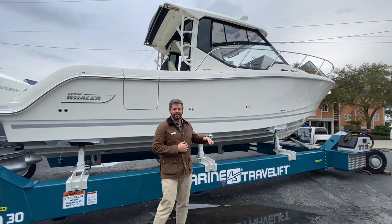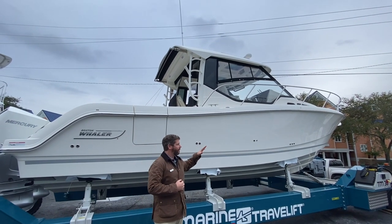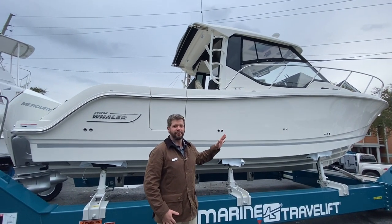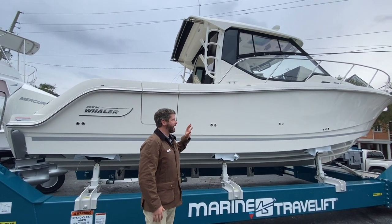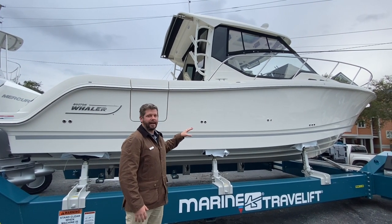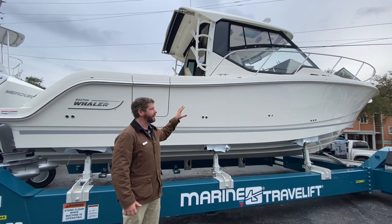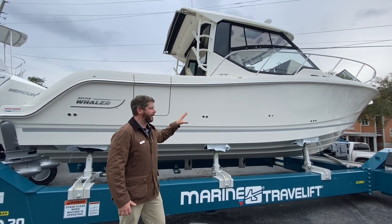This is a keel-up redesign by Boston Whaler, which Whaler listened to their customers on — all their feedback from the 315, which is a very popular model. And they helped out with a lot of good redesign from a rod perspective and then the inside, which I'm going to show you in a little bit — a fully reconfigured inside of the boat as well.